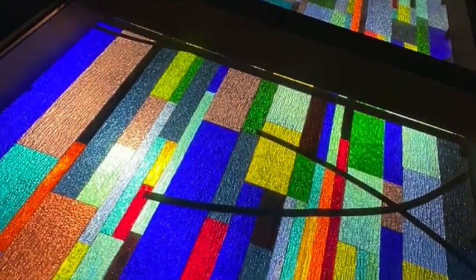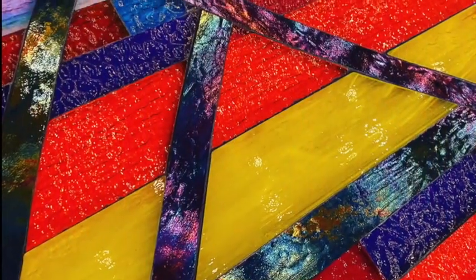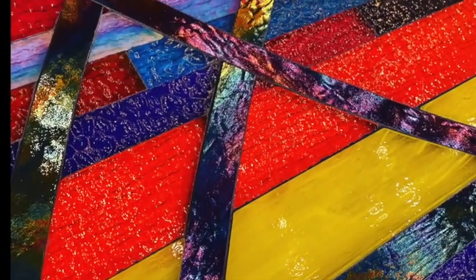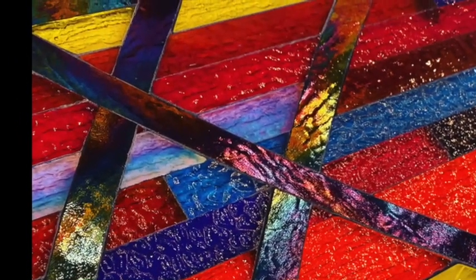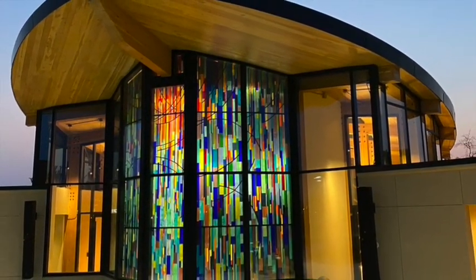Over 30 colors of stained glass were selected to make up this array of color. Iridescent colors change when seen from different angles and different lighting conditions, day and night. Black swoops add movement to the overall design.